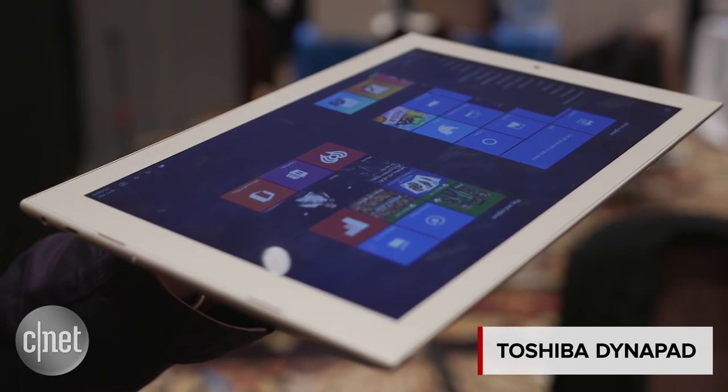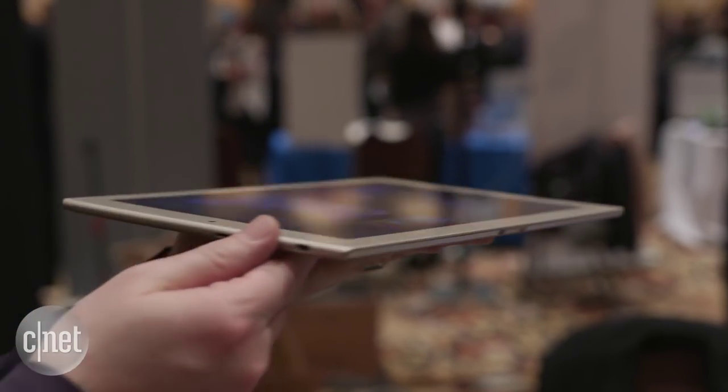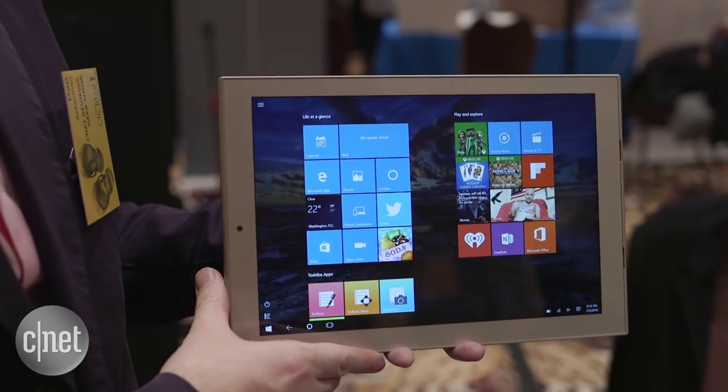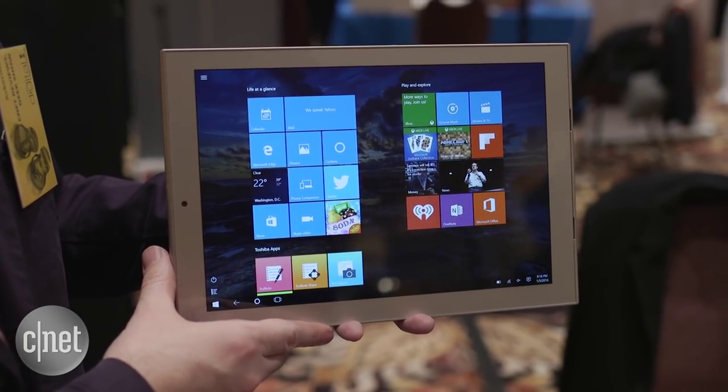A super slim tablet we've been hearing about for a while is finally here at CES 2016. This is the Toshiba Dynapad — a very slim 12-inch Windows 10 tablet. It runs an Intel Atom processor, but it's still very thin, very light, and very premium feeling.